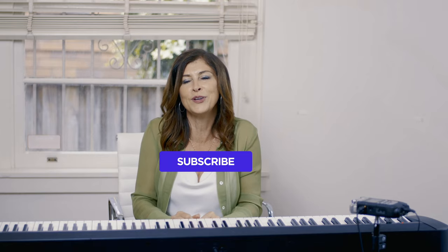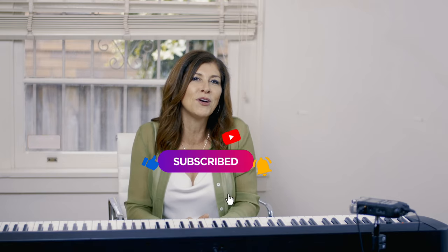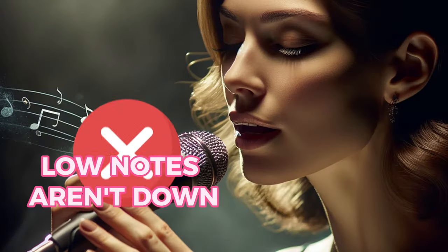Hello and welcome back to our channel. I'm Angie and we're passionate about helping you learn to sing and unlock your voice. One of our biggest keys that blows my students' minds the most is that the high notes aren't up and the low notes aren't down.